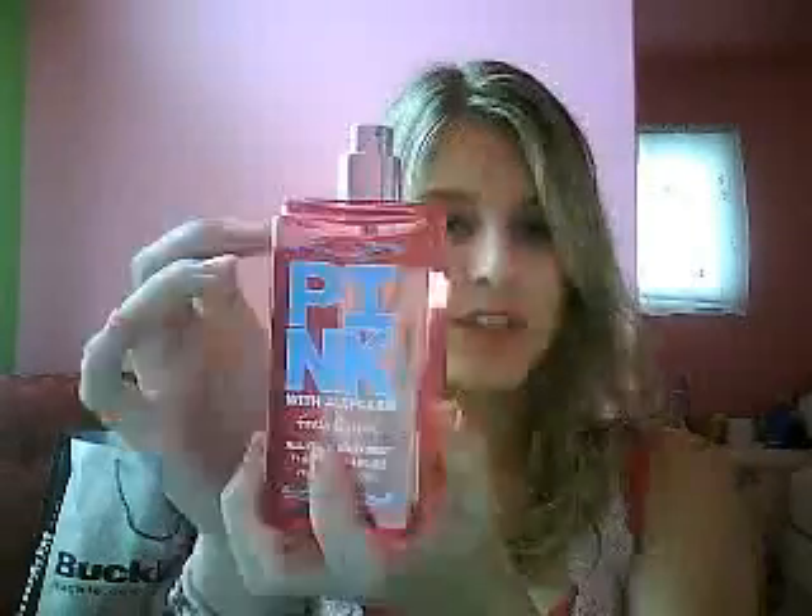Next is my Pink body spray from Victoria's Secret. I actually picked this up from Bath and Body Works because I sell it there, surprisingly. This is the fresh and clean one — it smells so good. I like to compare it almost to Abercrombie, except lighter. I spray this all over my gym clothes and I keep it in my gym locker. It only costs $15 and it's a spray, so I love it.